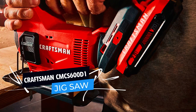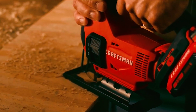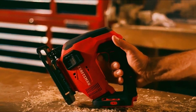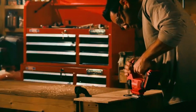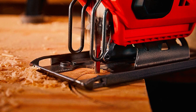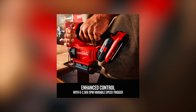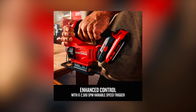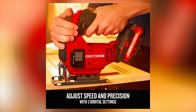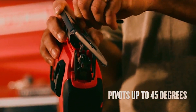Whether you're working on a specialized residential construction project or a home renovation, the Craftsman CMCS600U1 Cordless Jigsaw will help you achieve the precision and accuracy you need. This jigsaw is a versatile and powerful tool designed for precision cutting in both professional and DIY applications. The V20 Cordless system offers the convenience of cordless operation, allowing for flexible and effortless work. Its variable speed trigger ranges from 0 to 2,500 SPMs, providing optimal control for clean and accurate cuts. The three orbital settings allow you to adjust cut aggressiveness for various materials, while the beveling shoe provides the ability to cut up to 45 degrees for angled cuts.